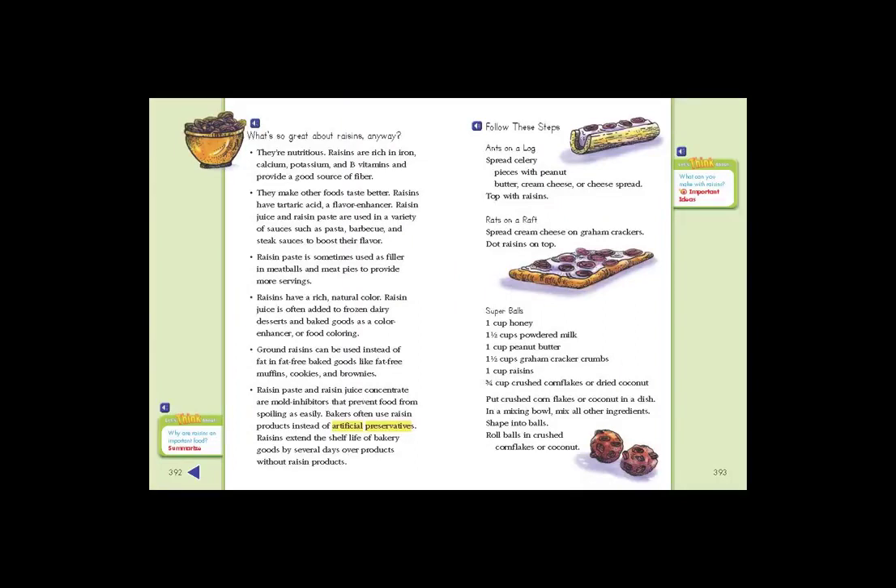What's so great about raisins anyway? They're nutritious. Raisins are rich in iron, calcium, potassium, and B vitamins, and provide a good source of fiber.